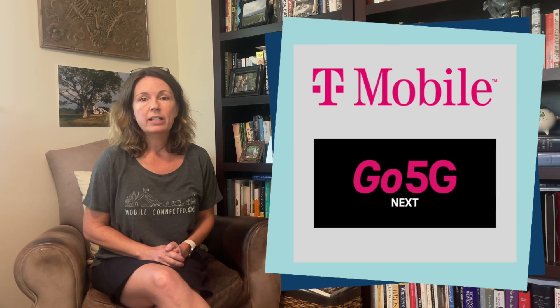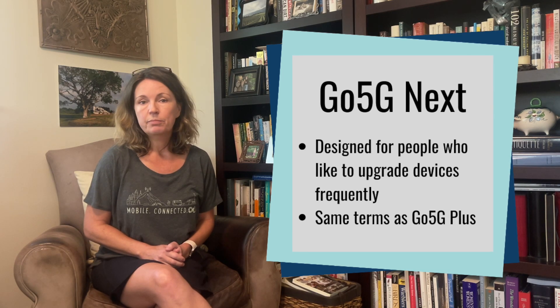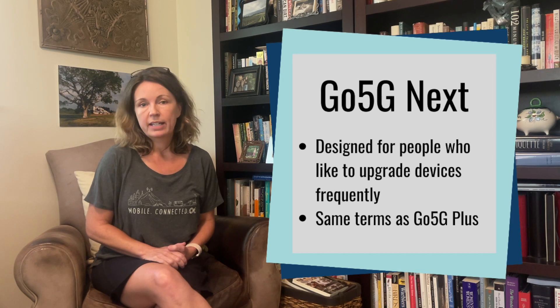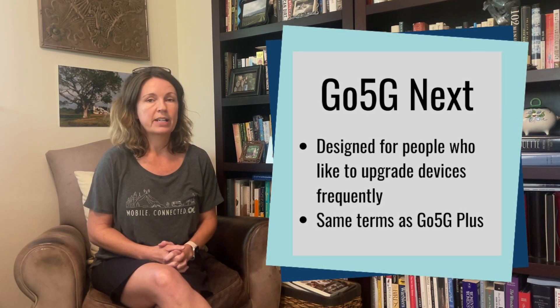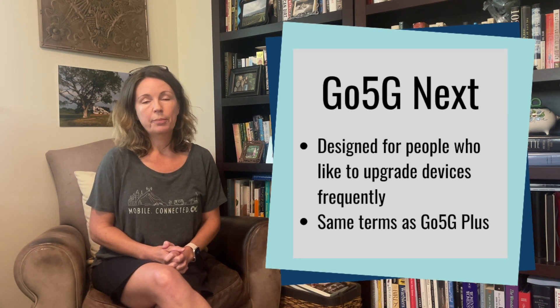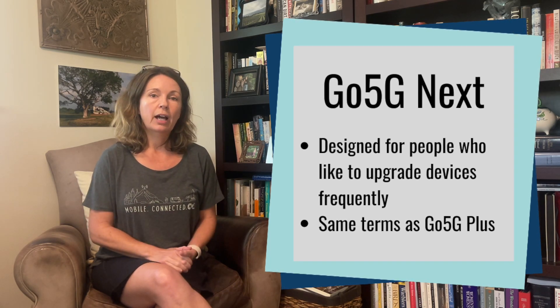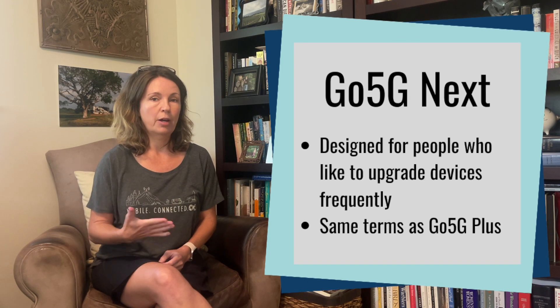This plan is really designed for people who like to upgrade their devices. The plan is basically the exact same plan as their Go 5G Plus plan as far as the data limits, network management thresholds, hotspot limits, and all that sort of stuff. But the difference is with Go 5G Next, you can upgrade your device — if you've bought your device from T-Mobile — as long as you've paid off a minimum of 50% of the price.